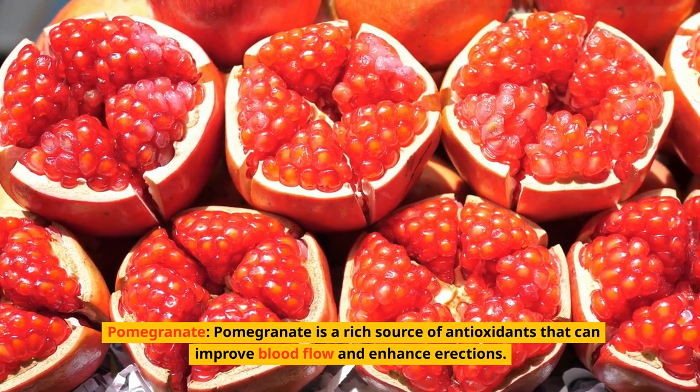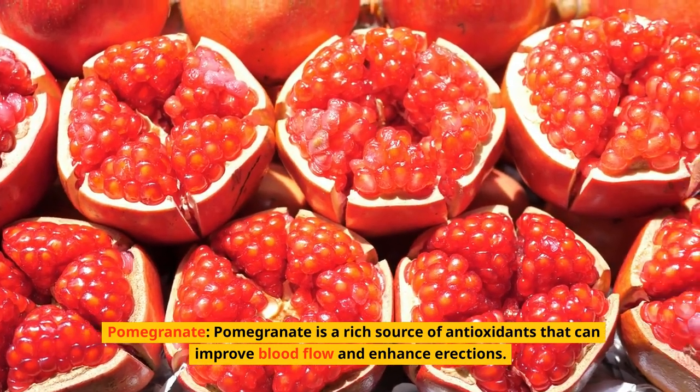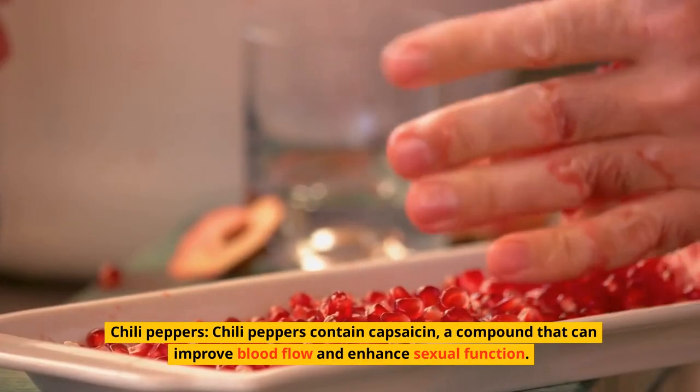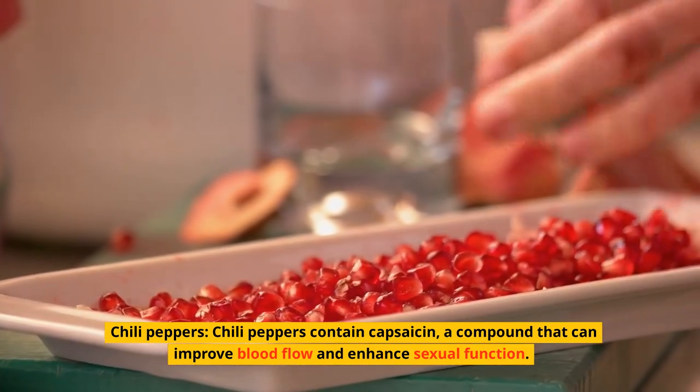Pomegranate. Pomegranate is a rich source of antioxidants that can improve blood flow and enhance erections. Chili peppers. Chili peppers contain capsaicin, a compound that can improve blood flow and enhance sexual function.